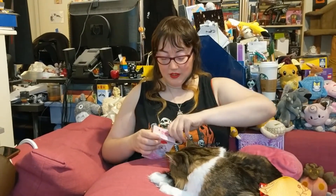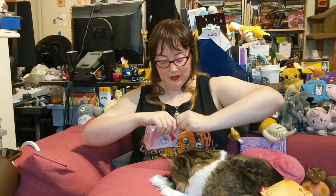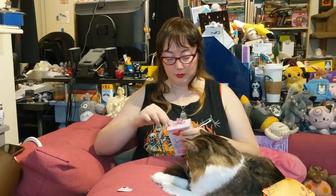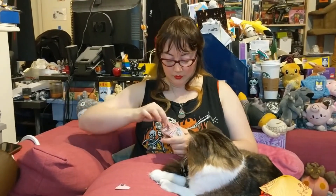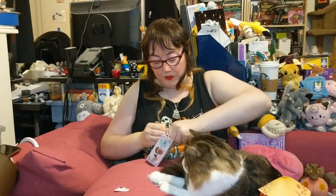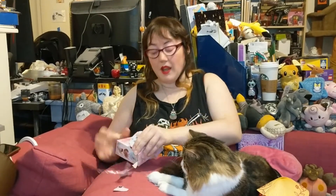Oh no, this one's taped. I wasn't ready for tape. The other ones weren't taped. Why did you do this to me? I mean, I know why they did it. That's cardboard — don't eat that. The glue on this is like twice as much. They definitely know this is the item that, if you were going to steal something, this is the thing you would steal.